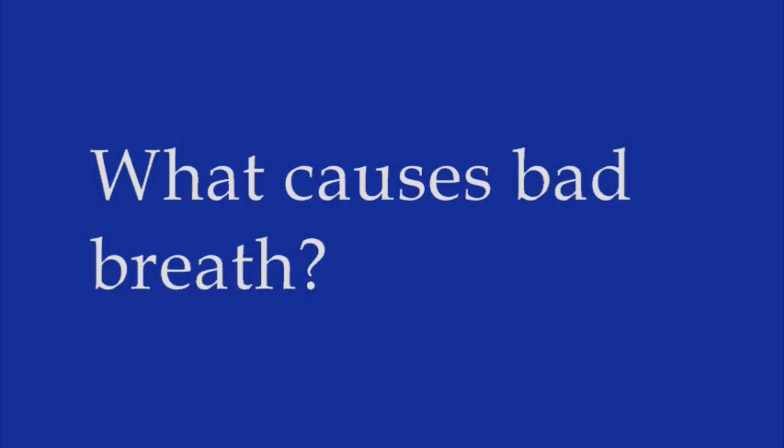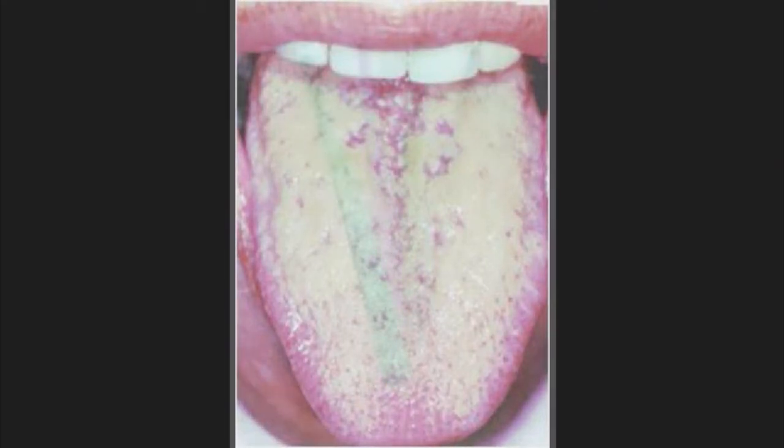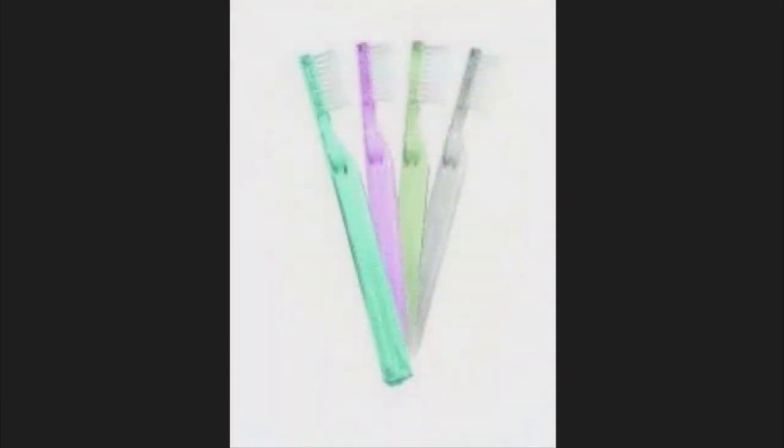Typically, the culprit for bad breath is your tongue — or to be more specific, the white film that builds up on your tongue while you sleep. It is estimated that 60% of halitosis cases can be attributed to bad-smelling, sulfuric compounds produced by this layer of microorganisms and dead cells. The solution? Try regularly brushing your tongue back to front using a soft, bristled toothbrush.